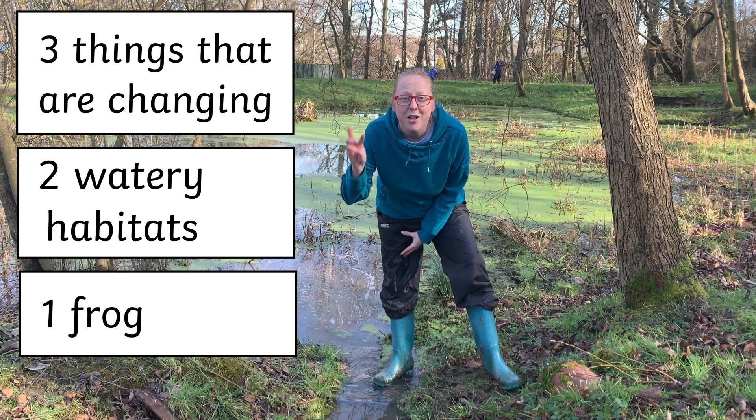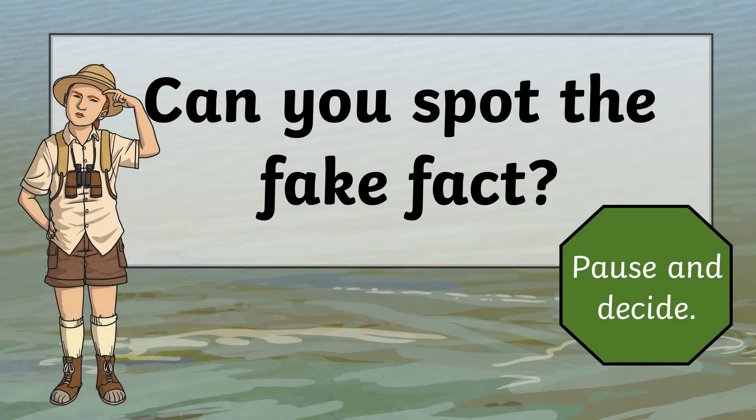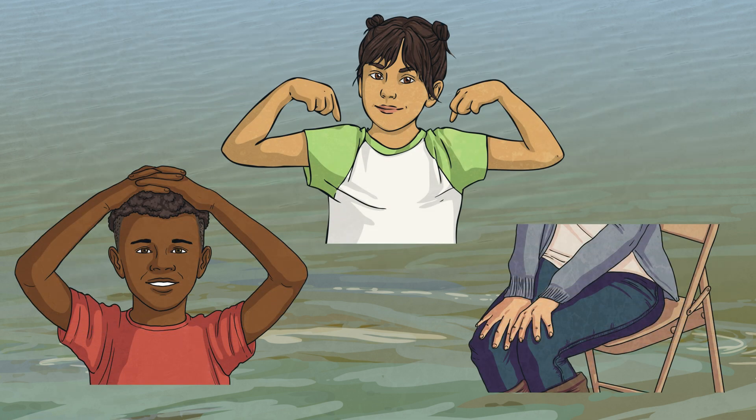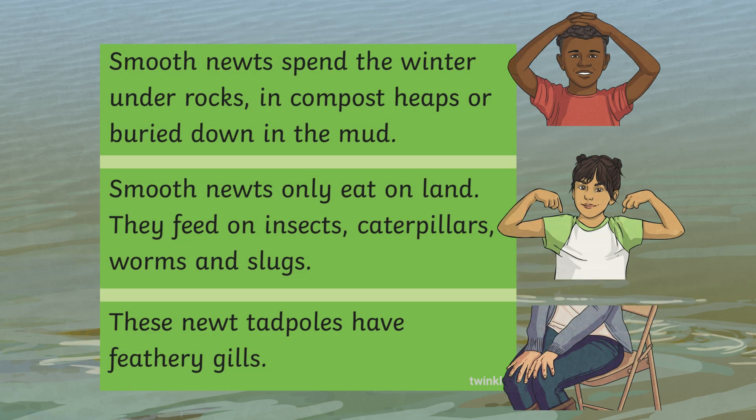Frogs are amphibians — we're going to learn a little bit more about those. See if you can spot the fake fact. Put your hands on your head, your shoulders, or your knees to choose which fact you think is false. This is a smooth newt, also called a common newt. Facts about them: smooth newts spend the winter under rocks and bury in the mud; smooth newts only eat on land; and newt tadpoles have feathery gills. Which one do you think is false?